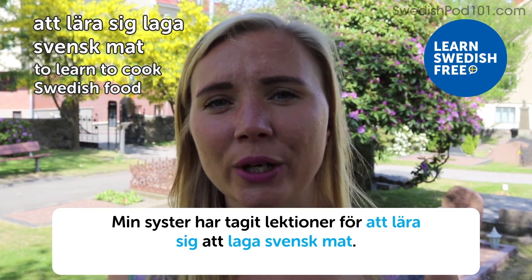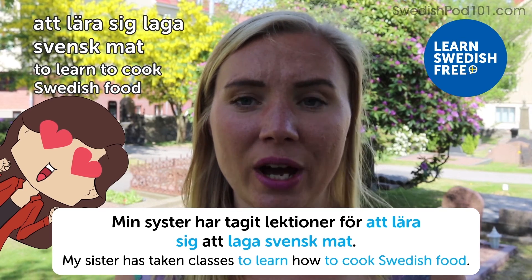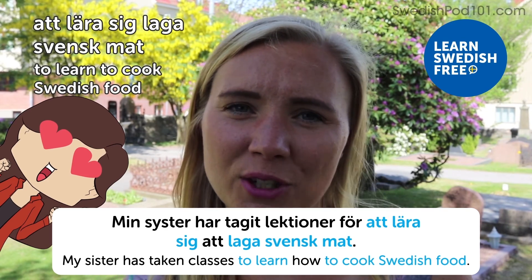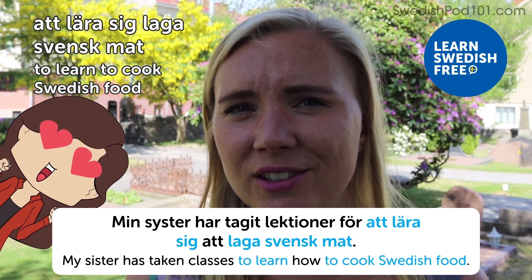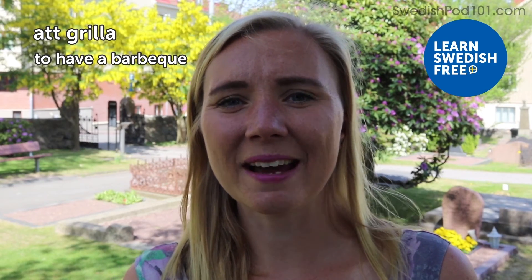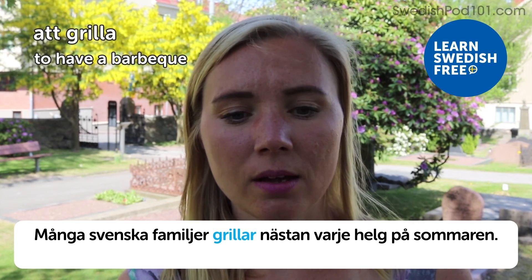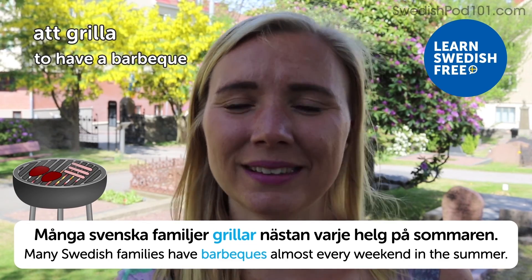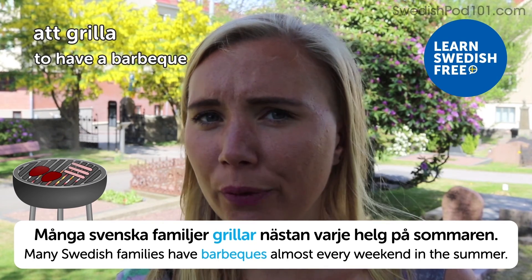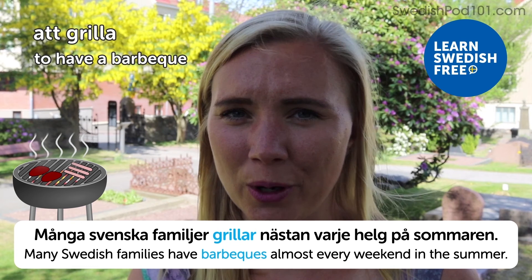Att lära sig laga svensk mat — to learn to cook Swedish food. Min syster har tagit lektioner för att lära sig att laga svensk mat — my sister has taken classes to learn how to cook Swedish food. Honestly, Swedish food is not my favorite cuisine, but we have a lot of amazing barbecues in the summer. Att grilla — to have a barbecue. Många svenska familjer grillar nästan varje helg på sommaren — many Swedish families have barbecues almost every weekend in the summer. In every garden, on every balcony, everywhere — families barbecuing. It's delicious, so I hope you're invited to a barbecue party in Sweden sometime.